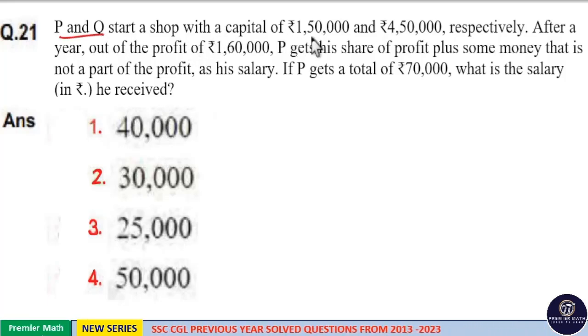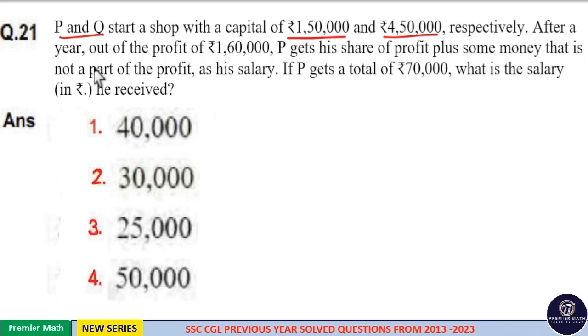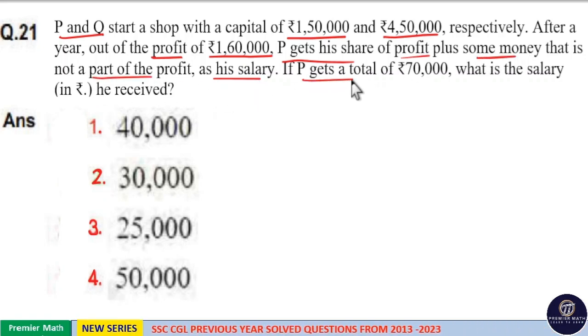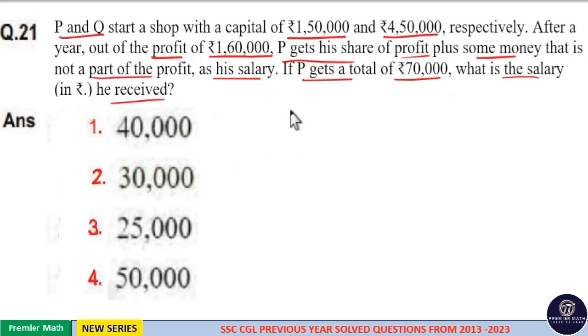P and Q start a shop with a capital of Rs. 1,50,000 and Rs. 4,50,000 respectively. After a year, out of the profit of Rs. 1,60,000, P gets his share of profit plus some money that is not part of the profit as his salary. If P gets a total of Rs. 70,000, what is the salary he received?